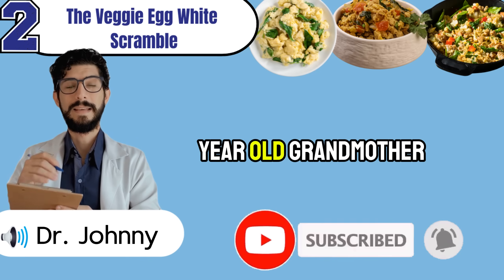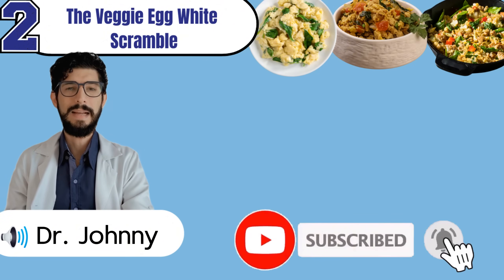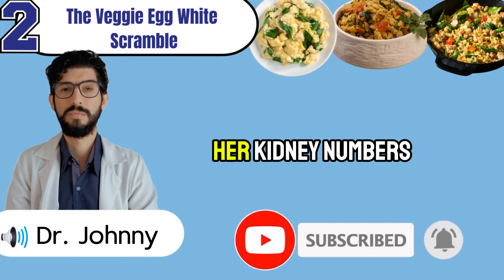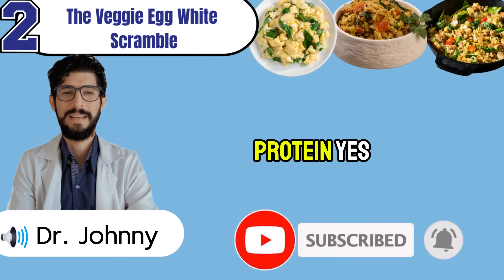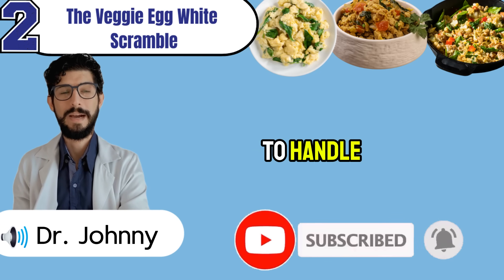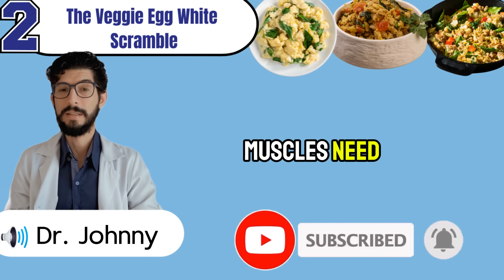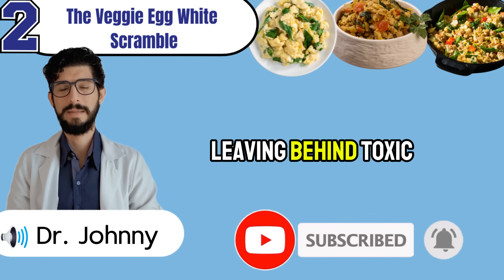Margaret, a 62-year-old grandmother from Ohio, used to start her mornings with whole eggs, butter, and cheese. She thought it was healthy, farm-style eating — but her creatinine told a different story. When she swapped the yolks for pure egg whites and added colorful vegetables, her kidney numbers finally began to stabilize. Whole eggs deliver protein, but they also come with phosphorus and cholesterol — the very things stressed kidneys struggle to handle. Egg whites, on the other hand, are pure high-quality protein without the phosphorus load. Three or four whites give you fuel for repair and energy without leaving behind toxic leftovers.